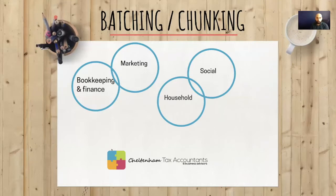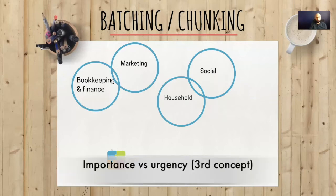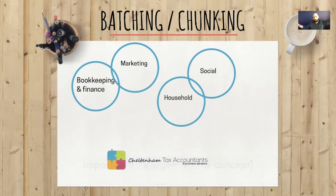There is another method of prioritizing your time — it's not mutually exclusive to batching, so you can use them in conjunction. You think of a graph: at the top you have high importance and low importance, and on the side you have urgent and not urgent. You end up with four boxes — four different scenarios.